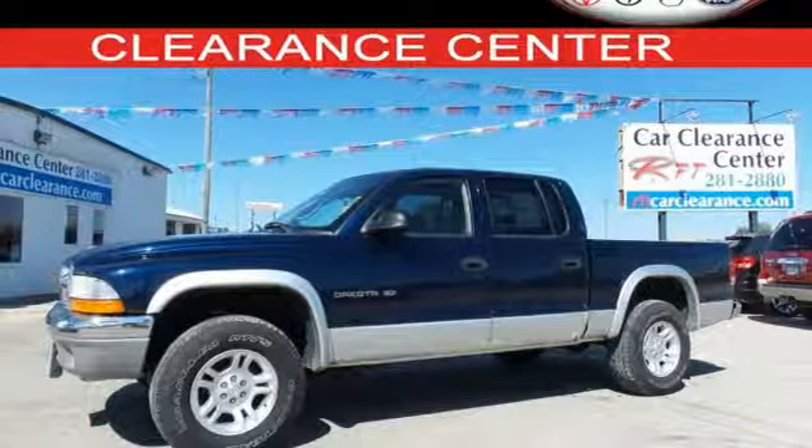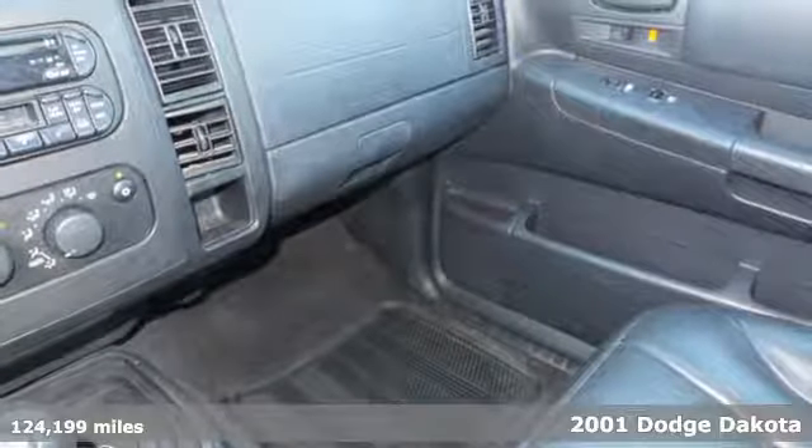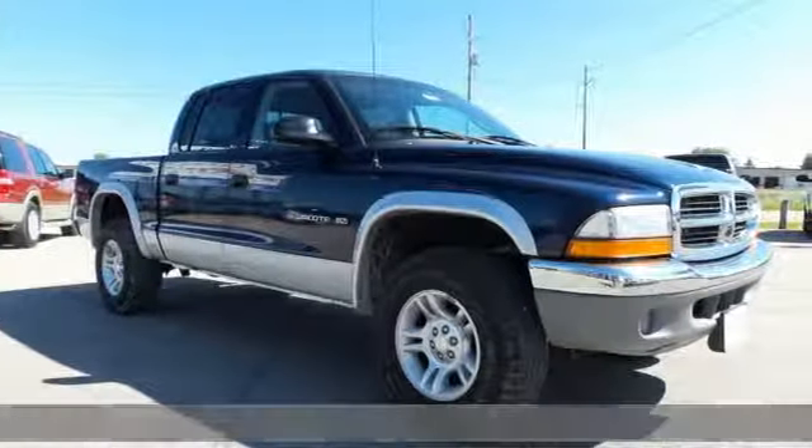Here's a 2001 Dodge Dakota. Standard features include a front bench seat, power steering, power exterior mirrors, and an AM-FM audio system.